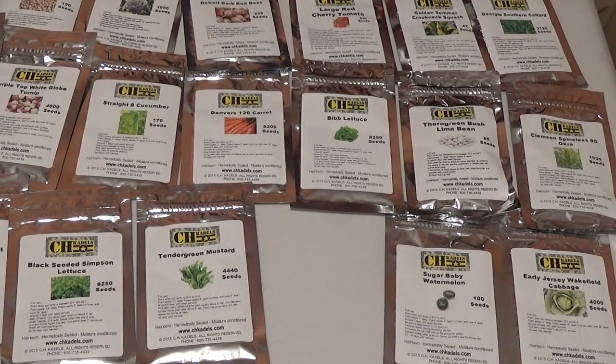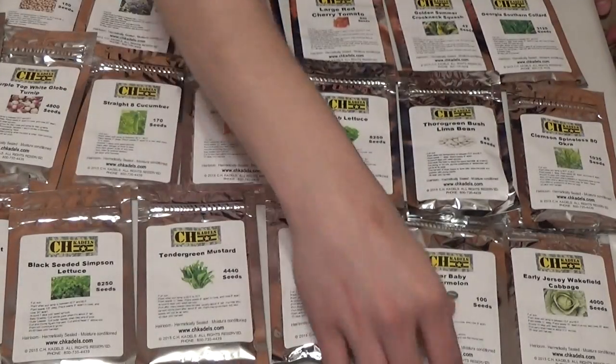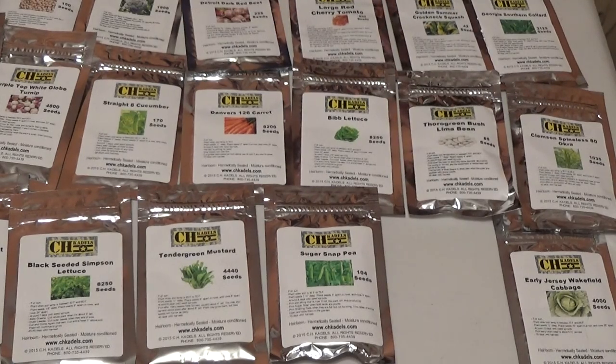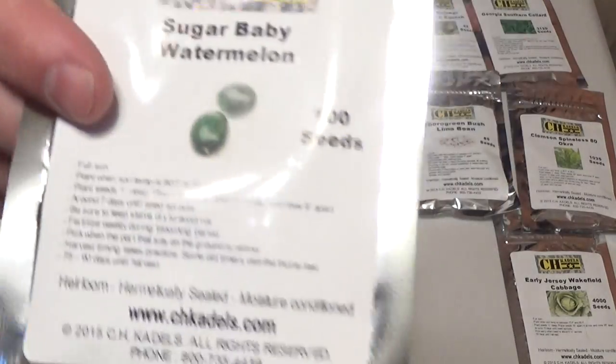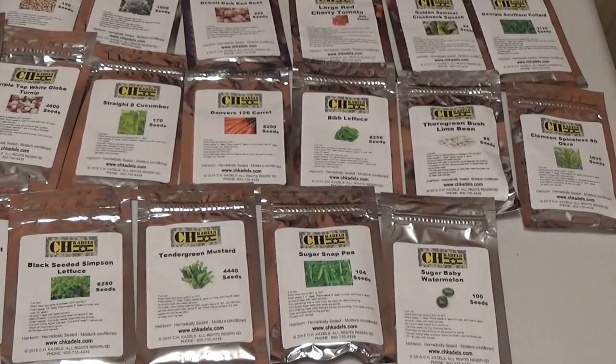Next, we've got Sugar Snap Peas, 70 days until harvest, 104 seeds. Next, the only actual real fruit, I think, in this whole list other than the cherry tomatoes — Sugar Baby Watermelons, 100 seeds, 75 to 90 days until harvest, so that's a little on the longer side. And last, and possibly my favorite — Early Jersey Wakefield Cabbage, 4,000 seeds, 50 days until harvest.